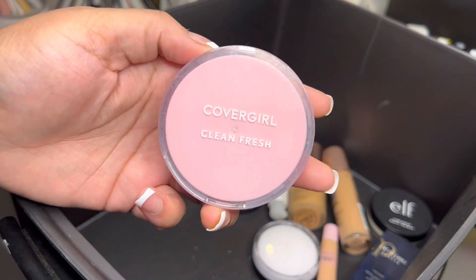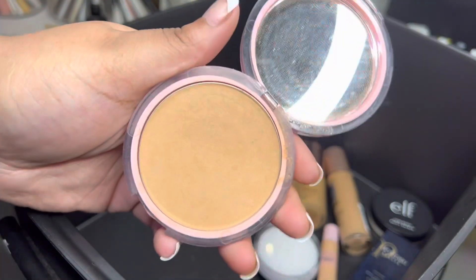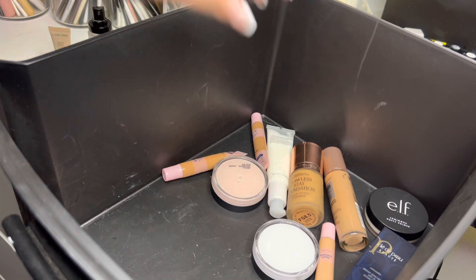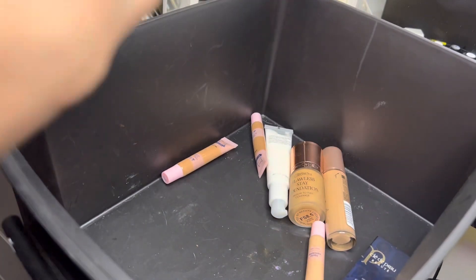Next we have this CoverGirl Clean Fresh powder — I have used this powder and absolutely love it. It says it expires in 30 months, so that's well over two years — about two and a half years. I've probably had it for maybe a year to a year and a half at most, so I am going to keep it.